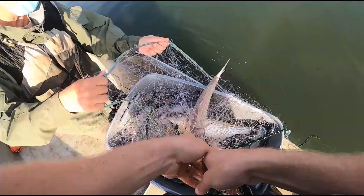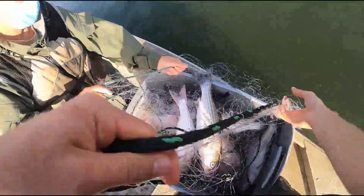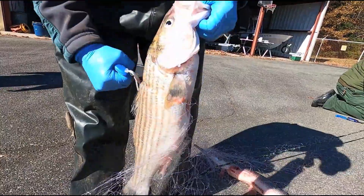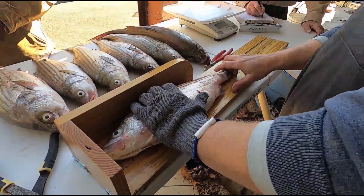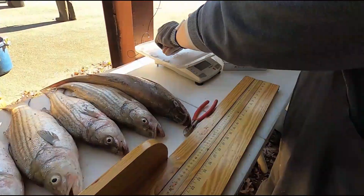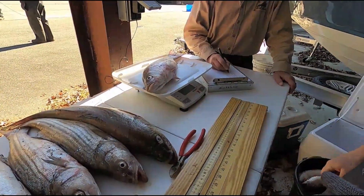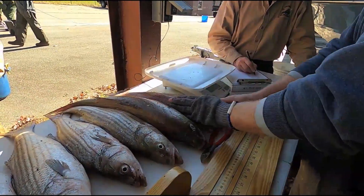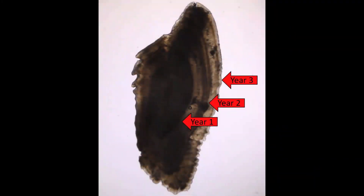We harvest those fish and work them up at a boat shed in Clarksville. When we're working those fish up, we take lengths and weights. What we really want to know is their growth rate, so we take a small bone out of their inner ear called an otolith. We do have to sacrifice the stripers when we bring them in to look at that, but it's very few fish compared to the total population, and it's vital information that we have to have.